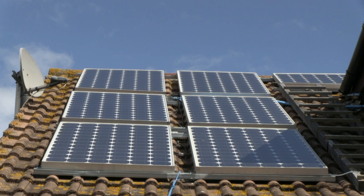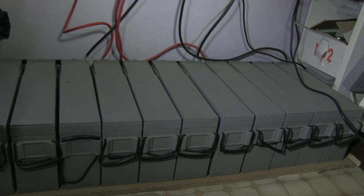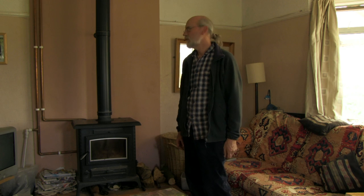Our energy costs here are close to zero. We have two sets of solar panels — one set that I built myself feeds into batteries which supply the house. The other set we put up recently on the workshop; they feed into the grid and we actually get payment from the government for those. The other part of our energy equation derives from the solar water panel on the roof and the wood stoves. We use wood for cooking, for heating the house, running the central heating, and heating the water in the winter.